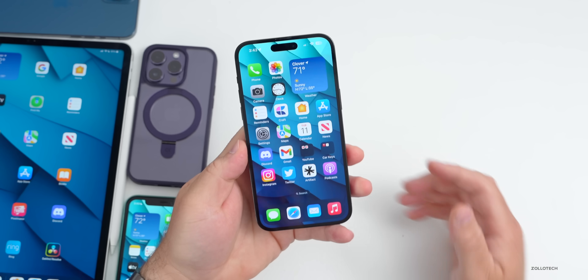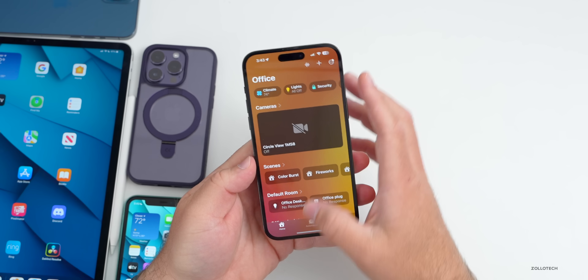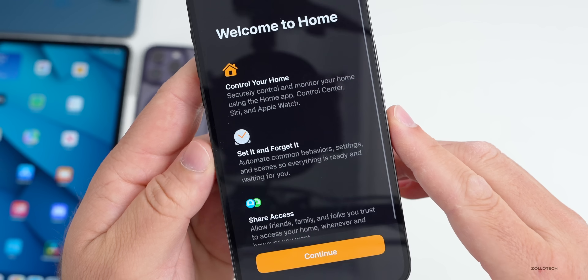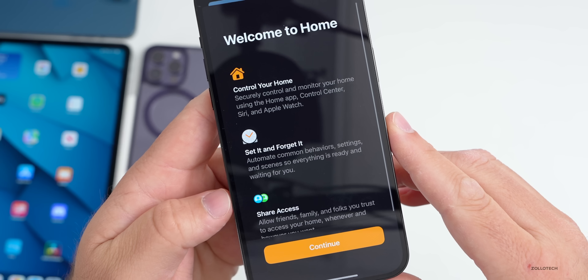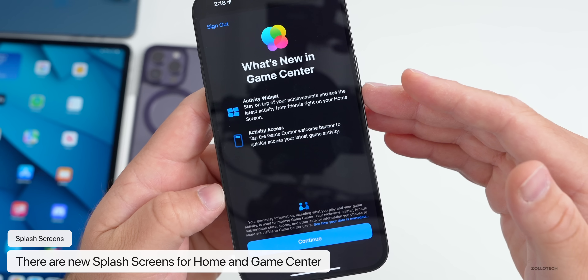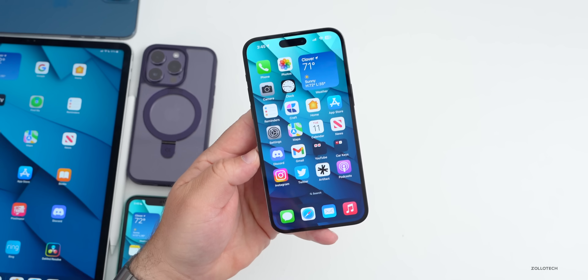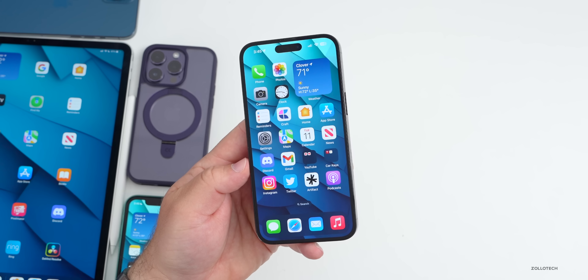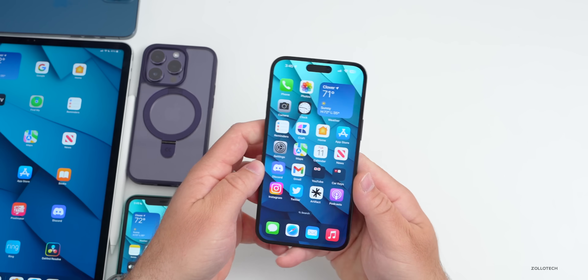As far as splash screens, there are a couple of new ones. The first was in the Home app — here's the new one which says 'Control your home, set it and forget it, and share access.' There was also a new one for Game Center mentioning an activity widget and activity access. These popped up for me on both beta 1 and again on beta 2.